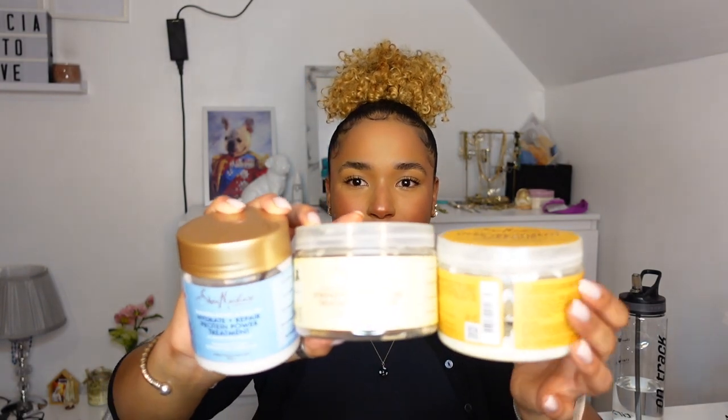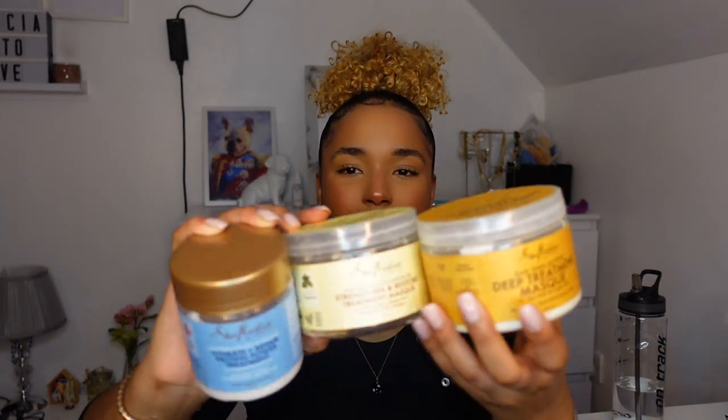I've been doing hot oil deep treatments regularly on the long run — every two to three weeks. It really depends on what your hair needs. You need to understand what your hair actually requires in order to do whatever is right for it. I had to literally understand what my hair needs at each point — whether it needed protein or moisture, or both.